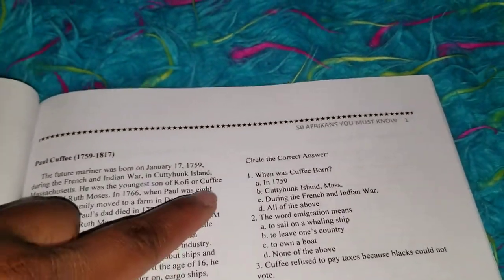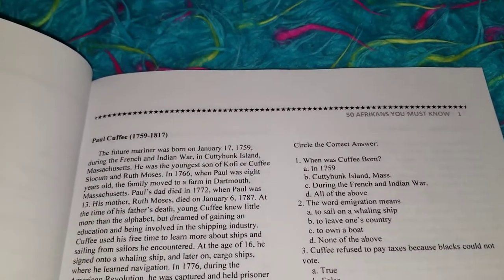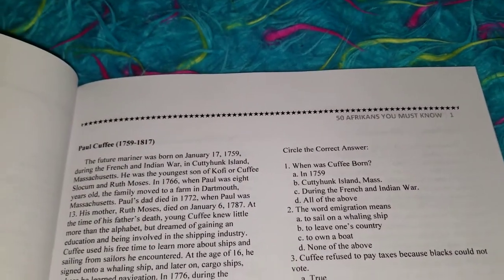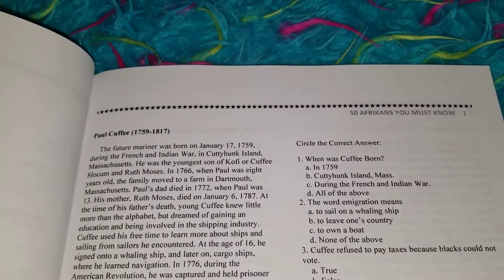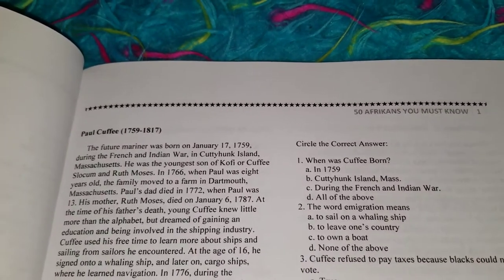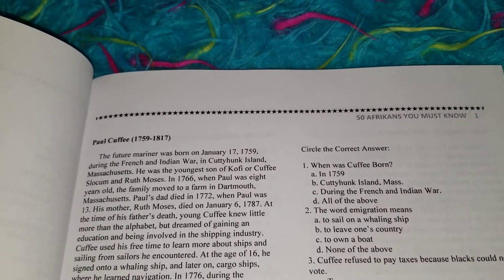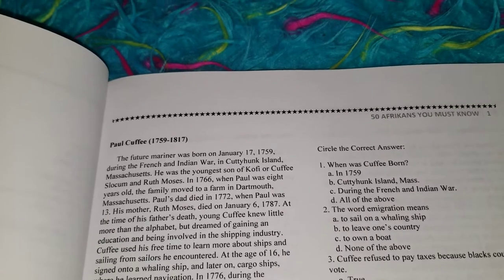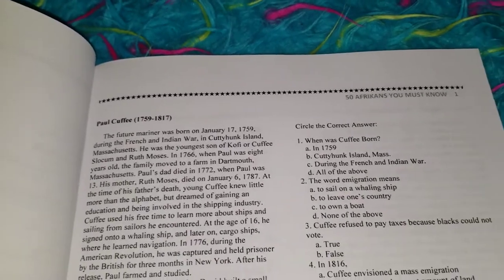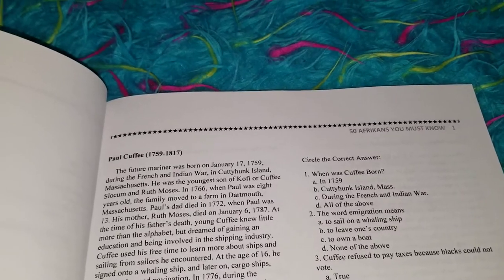So once he finds the answer, I say let's look at all the possible answers. Put a question mark next to all the possible answers because you think you read it somewhere. The ones that you know are definitely not the answer, cross those out.